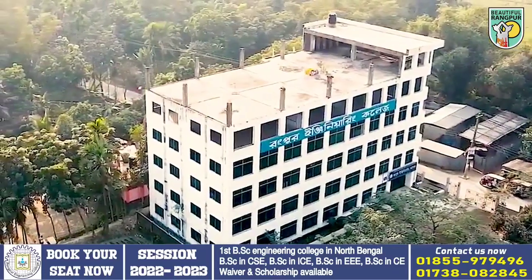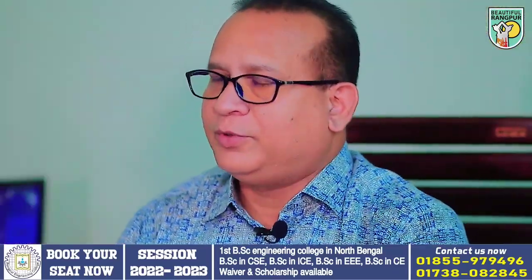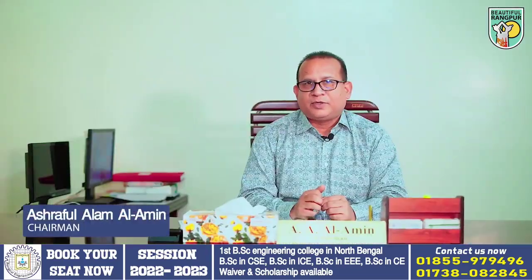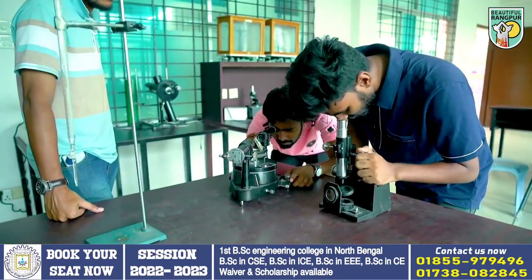I did the Rangpur Engineering College in 2014. In this college, the first college is Rangpur Vibhaag. I did the Rangpur Engineering College in Bangladesh, and I did the Rangpur Engineering College.